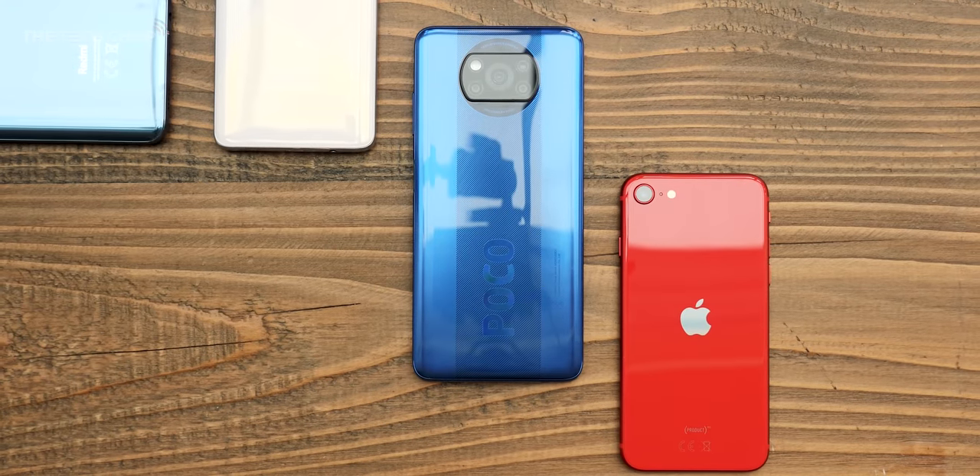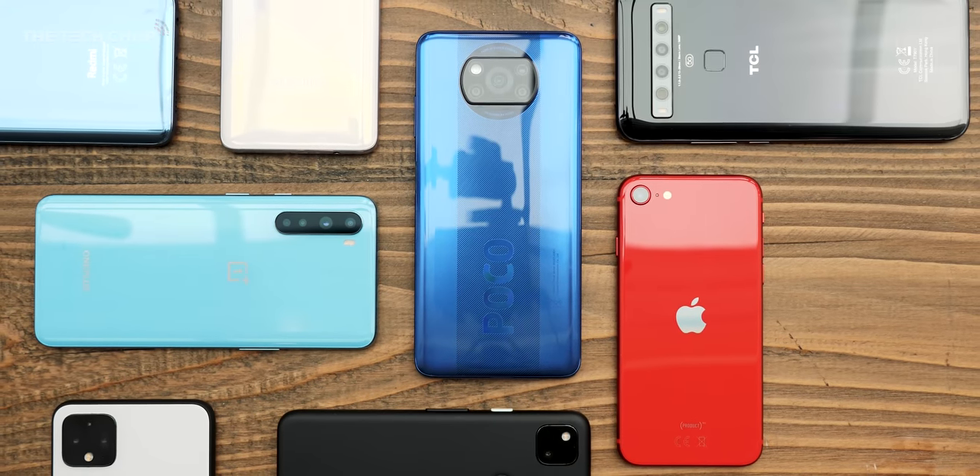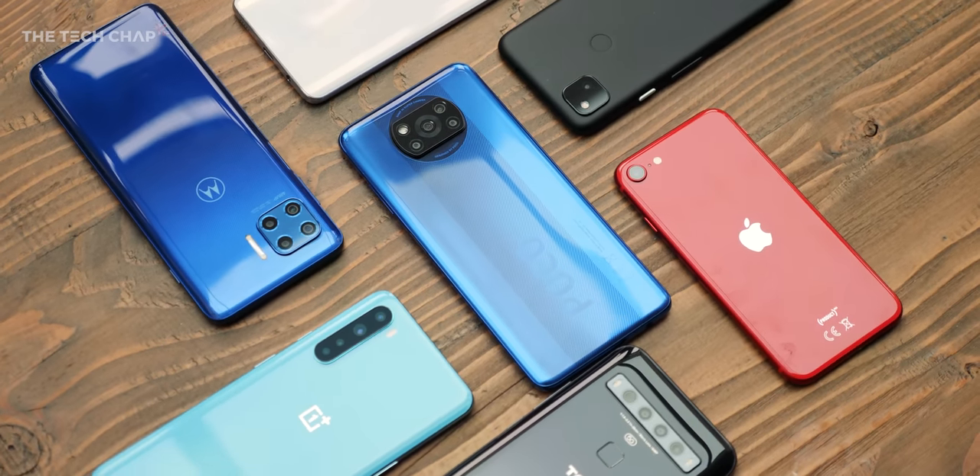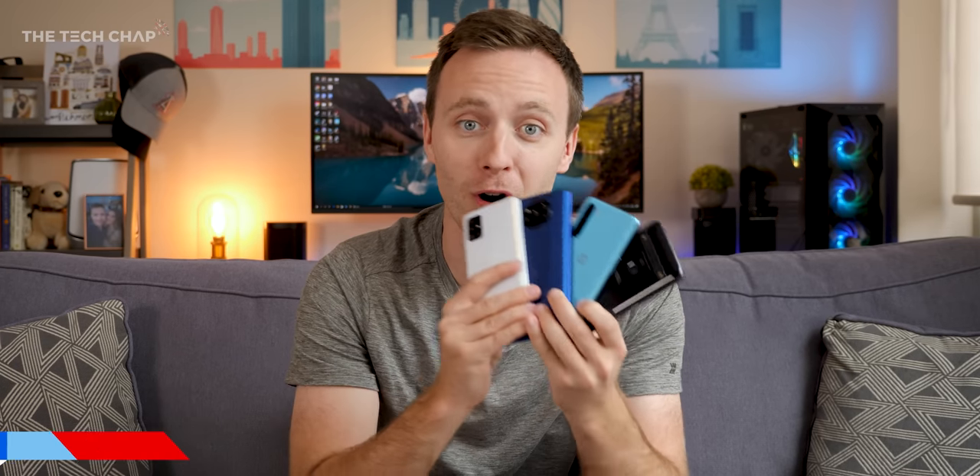Hey guys, I'm Tom at TechChap and I've rounded up 10 of the latest and greatest phones that you can buy that don't cost an absolute fortune. In fact, every phone I'm going to show you is under £400 or $400. So in no particular order, let's jump straight in with this guy.